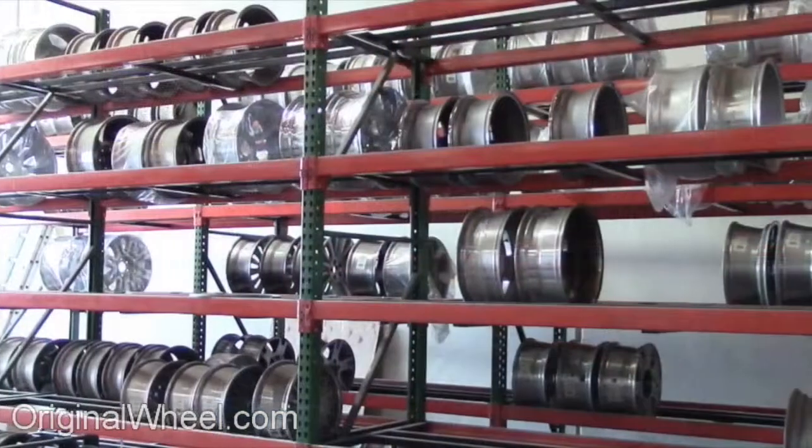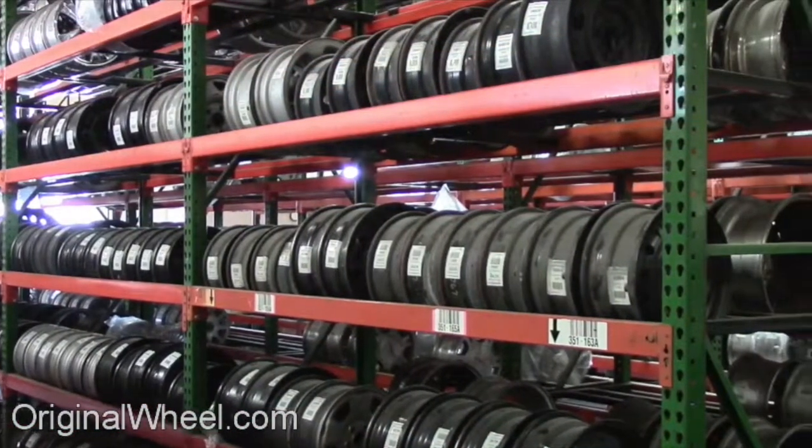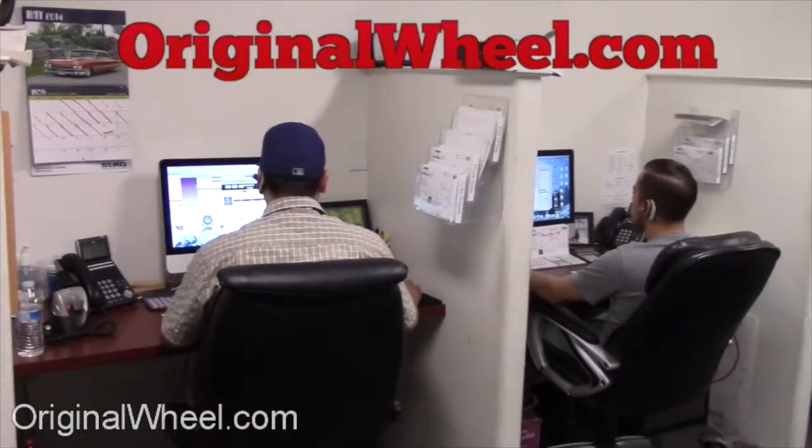Our representatives are here Monday through Friday from 8 a.m. to 5 p.m. Pacific Standard Time. If you have any questions, give us a call at OriginalWheel.com.